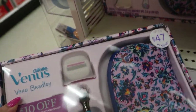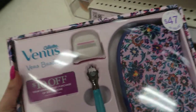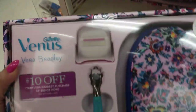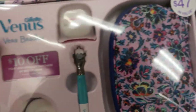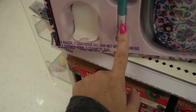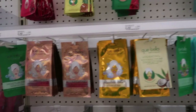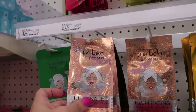Gillette and Vera Bradley came out with this little set — it's a $47 value for $14.99. If you have a Vera Bradley lover, that's pretty good — you can get the refillable heads and always use your little Vera Bradley razor. These masks are $2.50 each — you get six of them for $10, which is a pretty good buy.